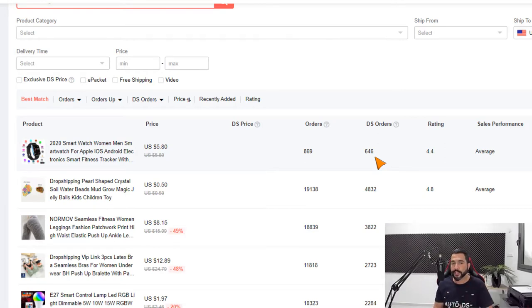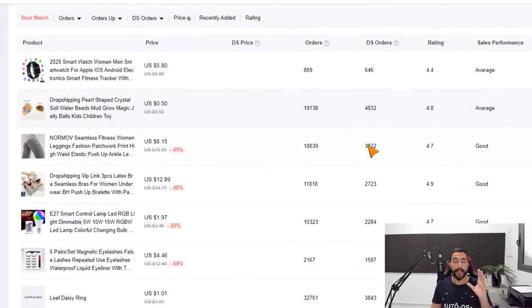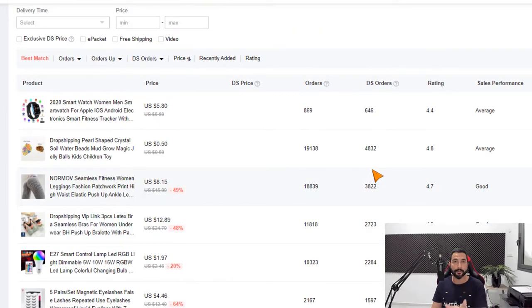AliExpress knows how to appreciate dropshippers. They want to help us out, and they're giving us one of the biggest and best tools to analyze the market, all completely free. Sellers usually pay a lot of money for analytical tools like this one.